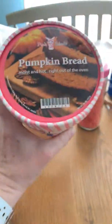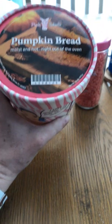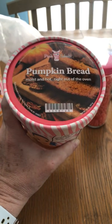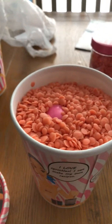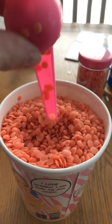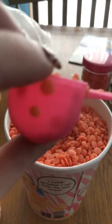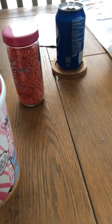Here's what I got — I got Pumpkin Bread. It says 'moist and hot right out of the oven.' Boy, does this smell really good. I just love pumpkin bread. Here's what it looks like on the inside. Wish you could have smell-o-vision! What you do is take the scoop that's inside here, take it out, and do one scoop inside your melter or warmer.